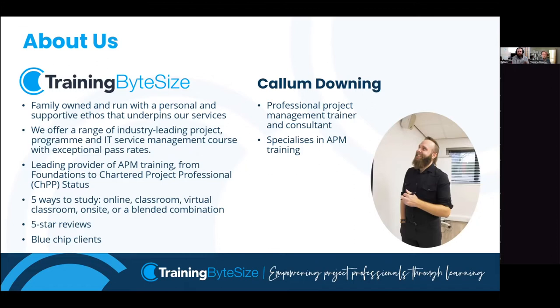I'd like to introduce you briefly to our fantastic trainer for the day, Mr Callum Downing. Callum is a professional project management trainer and consultant with over 12 years' experience delivering training and projects. He is one of our specialist APM trainers and has trained hundreds of APM delegates around the world. It's safe to say he knows the subject matter back to front, inside out. Without further ado, it's my pleasure to hand you over to Callum to lead the session.